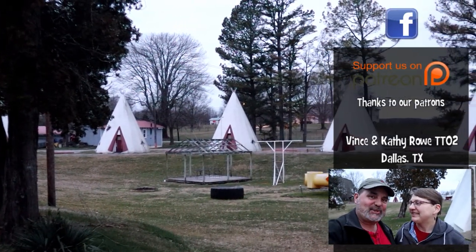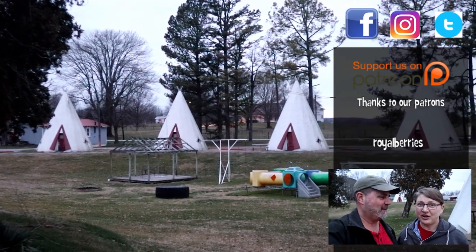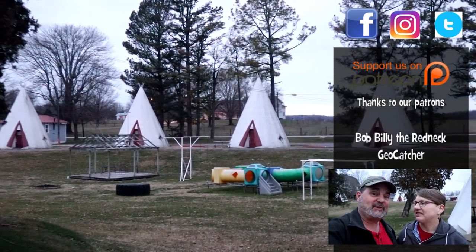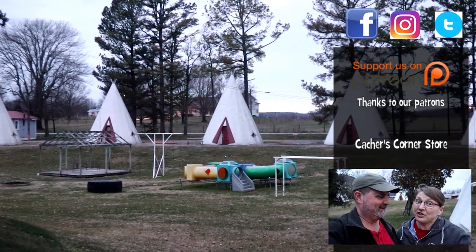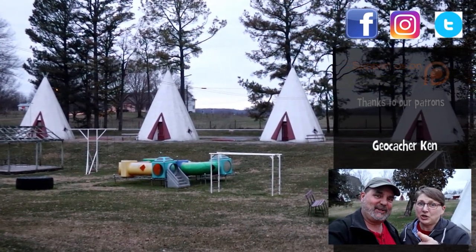There you go — the Wigwam Village. Who'd have thought? We could not not stop here on our road trip through Kentucky into the southern states. Another sight to see — one of those roadside places that just, wow, really? Keep watching, there's more caches to be found. Where will geocaching take you?